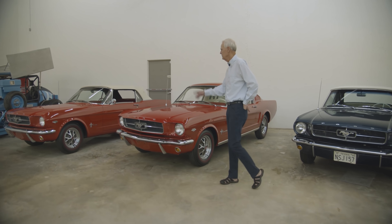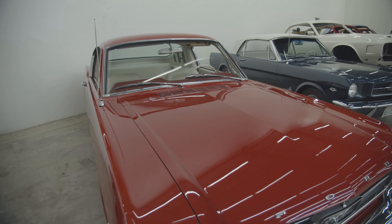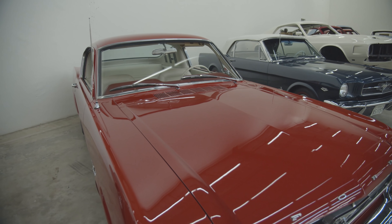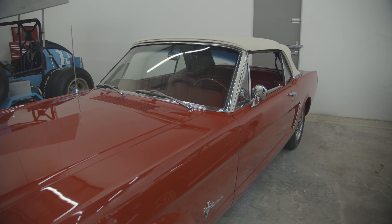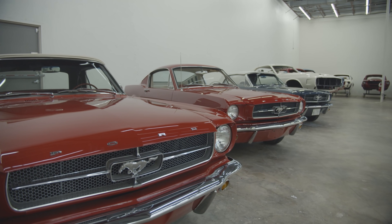And then here's one I got out of Denver — it's a little 289 hypo four-speed 1965 Mustang convertible, red on red with white interior.